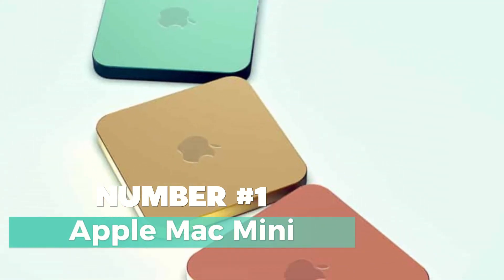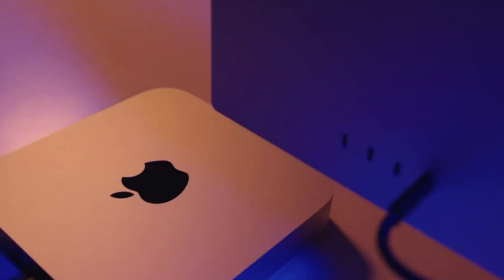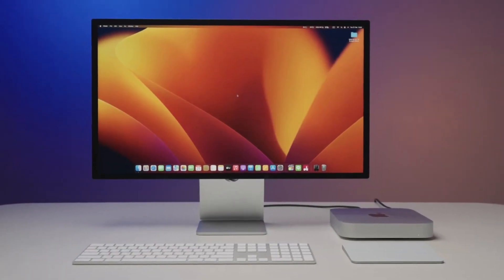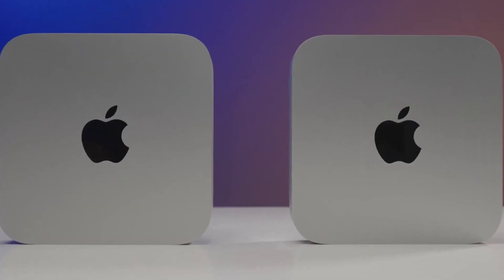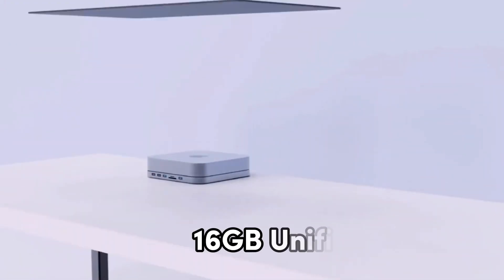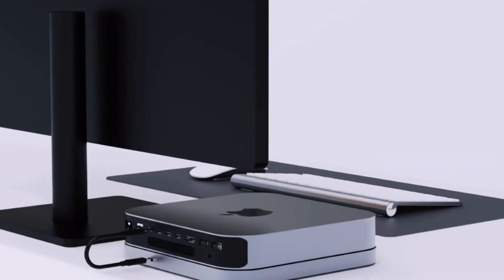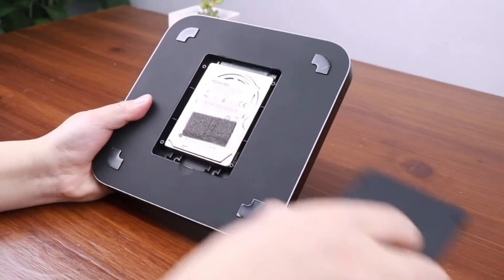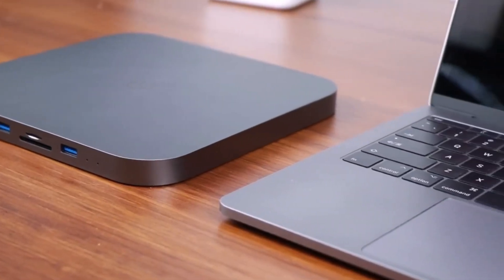Number one: the Apple Mac Mini — a compact powerhouse that's about to revolutionize your computing experience. This sleek silver marvel packs a punch with a host of impressive features. Powered by Apple's cutting-edge M2 chip and boasting 16GB of unified memory, this Mac Mini is designed for uncompromised performance. It ensures seamless multitasking, lightning-fast application launches, and smooth navigation, making it perfect for everything from creative work to gaming.